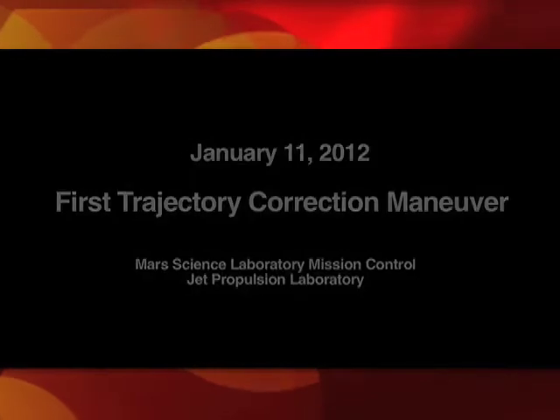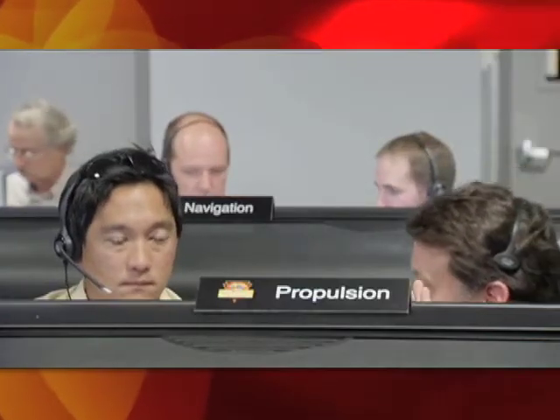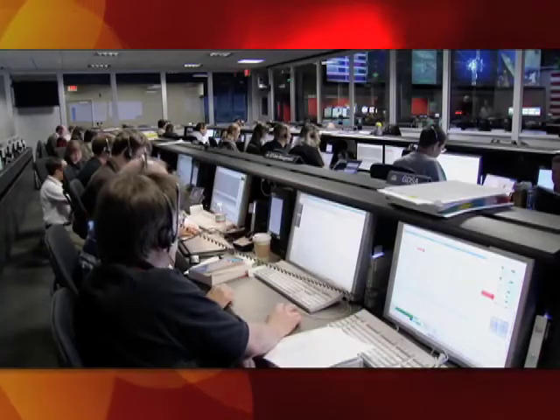TCM is a trajectory correction maneuver — something we do to change the direction the spacecraft is moving through space. We're not aiming for Mars itself; we're aiming for a point where Mars will be in its orbit on August 5th, so that Mars will be there when we get there. We do about four or five of these as we get close to Mars, and this is just the first and the biggest of all of them.